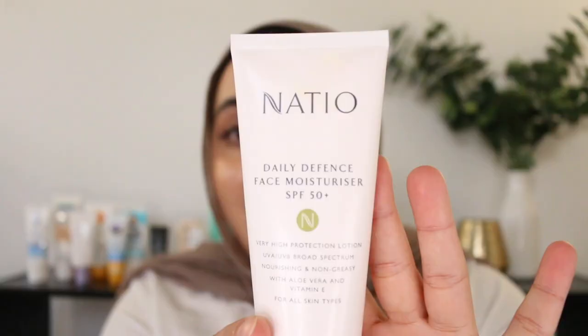Coming in second place is the Natio Daily Defense Face Moisturizer SPF 50 Plus. This was very popular in the comments of my previous sunscreen video and I understand why — this is lovely. It's labeled as a face moisturizer and that's exactly what it is. It's very moisturizing, leaves the skin very hydrated, very comfortable on, and rubs in very easily. But it doesn't leave the skin looking too glowy — that's what makes it so great. It's suitable for a bunch of skin types. If you have oily or combo skin and want something moisturizing but not too heavy and won't leave you looking too shiny, this is ideal. It comes in a nice big 100ml tube for $20.